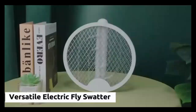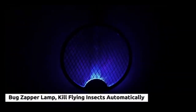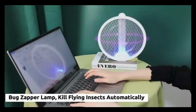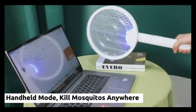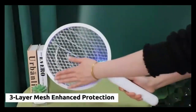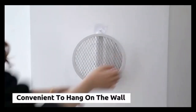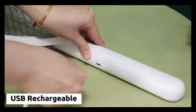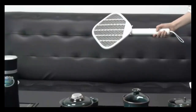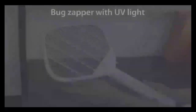This electric fly swatter set of 2-4 is a must-have for every home, offering powerful insect control with a simple swing. Perfect for indoor use, these handheld bug zapper rackets eliminate flies, mosquitoes, and other pests instantly. The ergonomic design ensures a comfortable grip, while the safety mesh protects against accidental zaps. Lightweight and easy to use, this set is both efficient and convenient for maintaining a bug-free environment. Enjoy your space without the buzz.